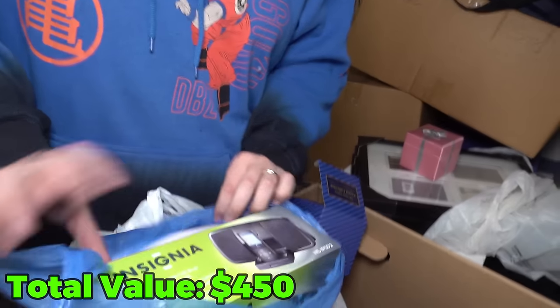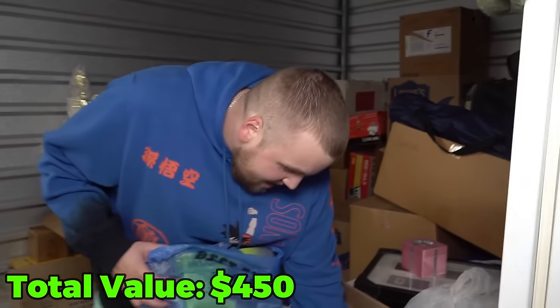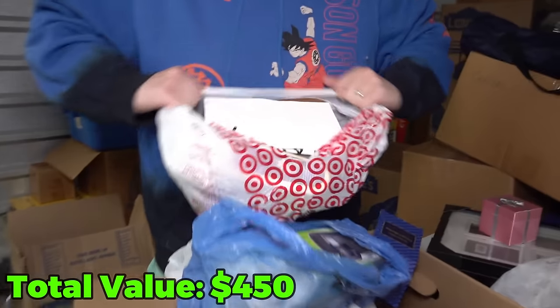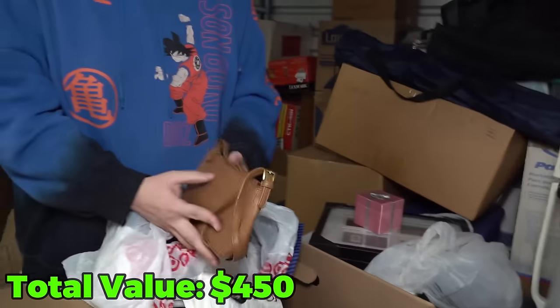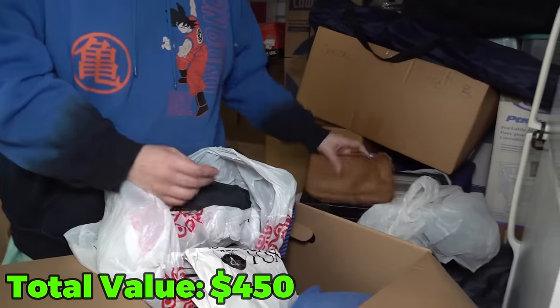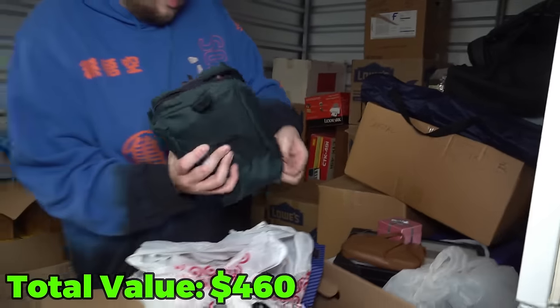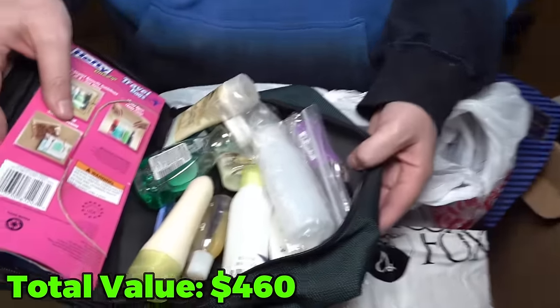There's an Insignia box — like one of those old docks where you stick your iPod on it and play music. Then it looks like a lot of paperwork. I'm going to pull these Target bags out to make sure there's nothing else hidden. Is this a brand new bag? The brand on this is just Villager. This one has something in it — just bathroom stuff. Not what we wanted.